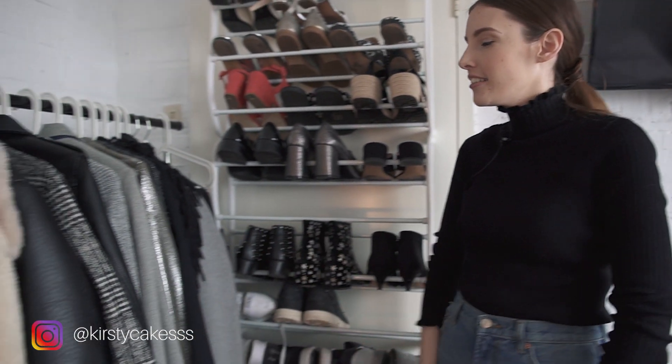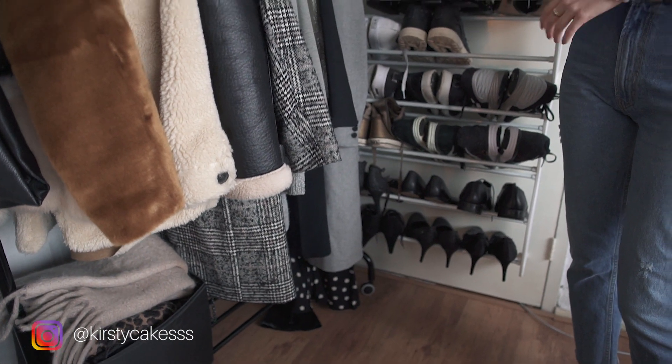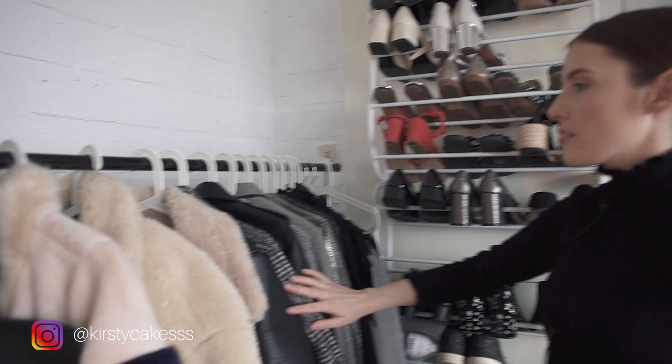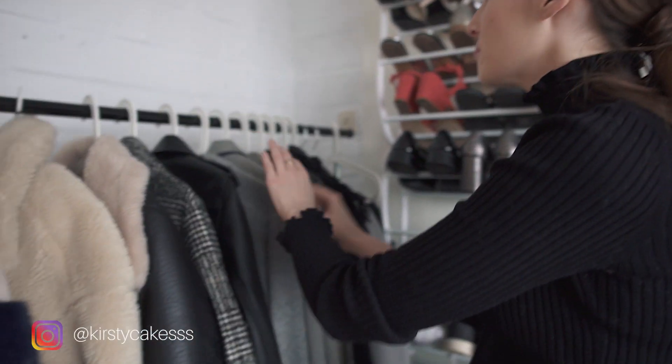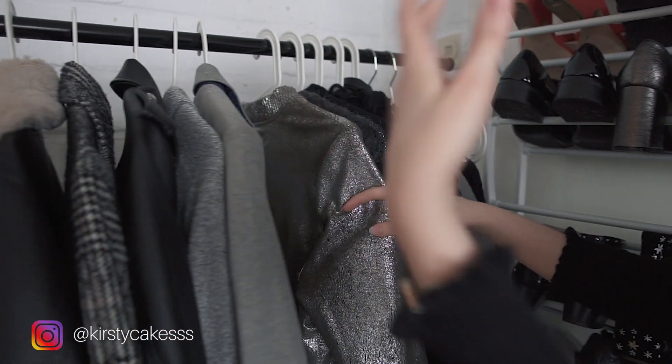We actually have another little cupboard in our entryway where there are more shoes like my combat boots that don't fit here. Moving on, I have my clothing rack. At the bottom there's just my over-the-knee boots, and then I keep most of my coats and jackets on here because it's close to the doorway and I don't have a coat closet.